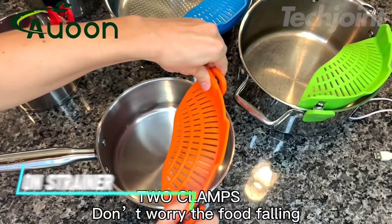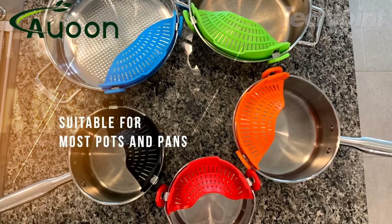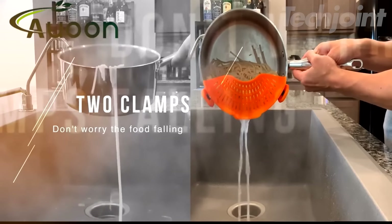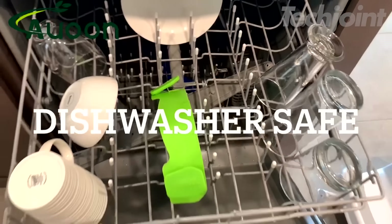This clip-on strainer is a game changer for small kitchens or limited counter space. It snaps onto most pots and bowls, eliminating the need to transfer hot food to a separate strainer. Made from heat resistant silicone, it's dishwasher safe and easy to clean.